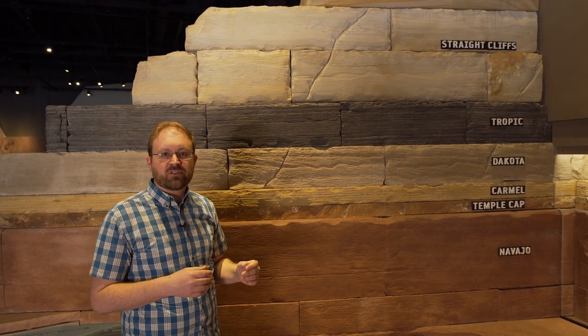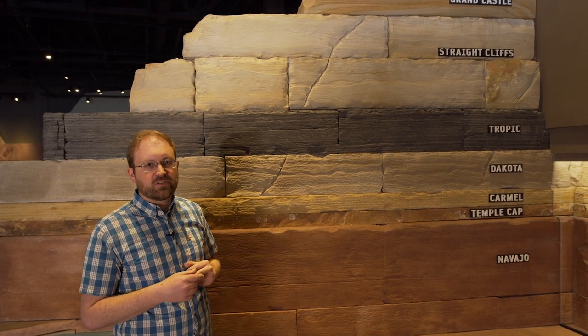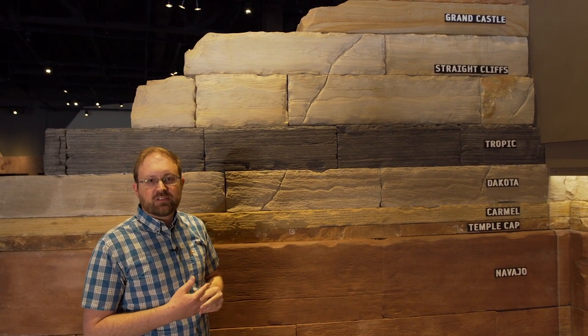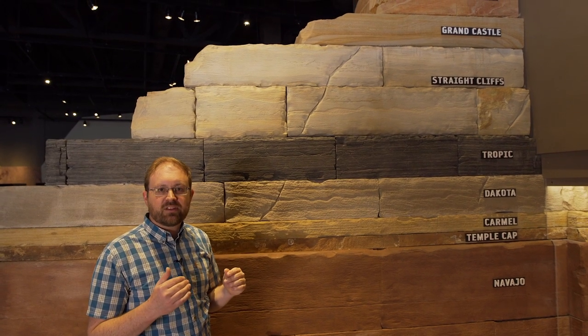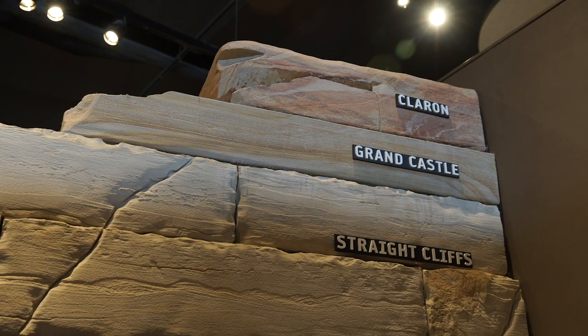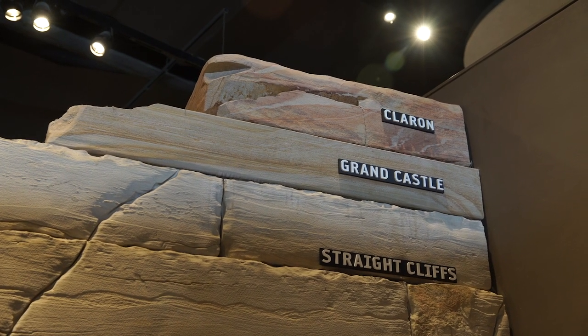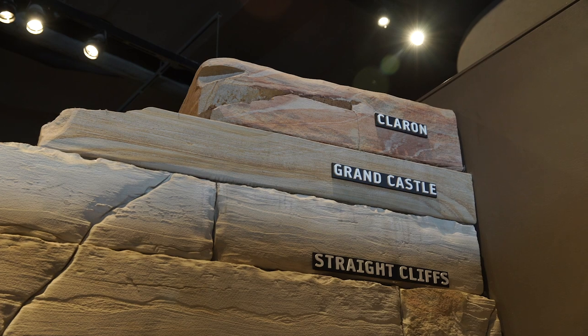That continues until the Straight Cliffs Formation, where we have a retreat in sea levels again, and now we have rivers and streams populated by dinosaurs. After the dinosaurs go extinct, there's a bit of a gap in sediment deposition, but then we have the Claron Formation, which represents streams, rivers, and lakes from about 50 to 45 million years ago.